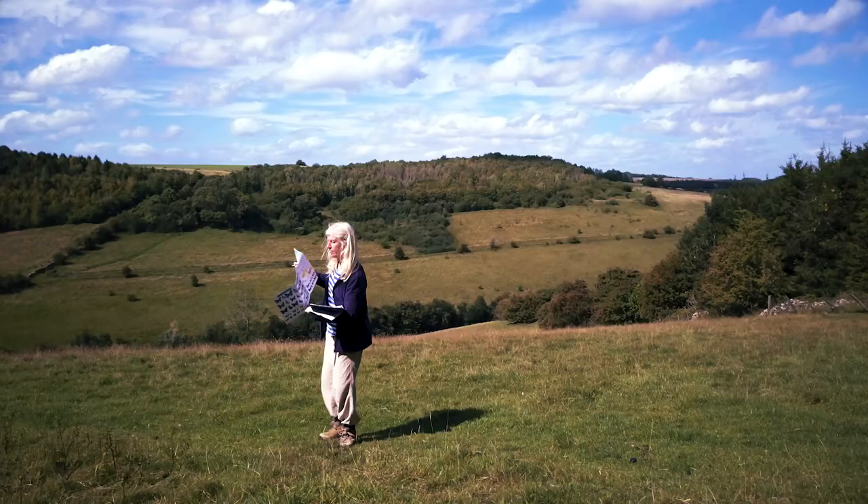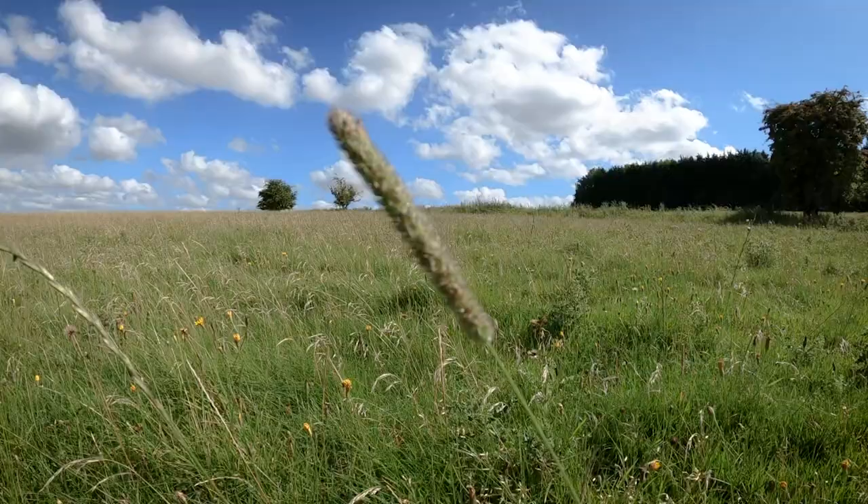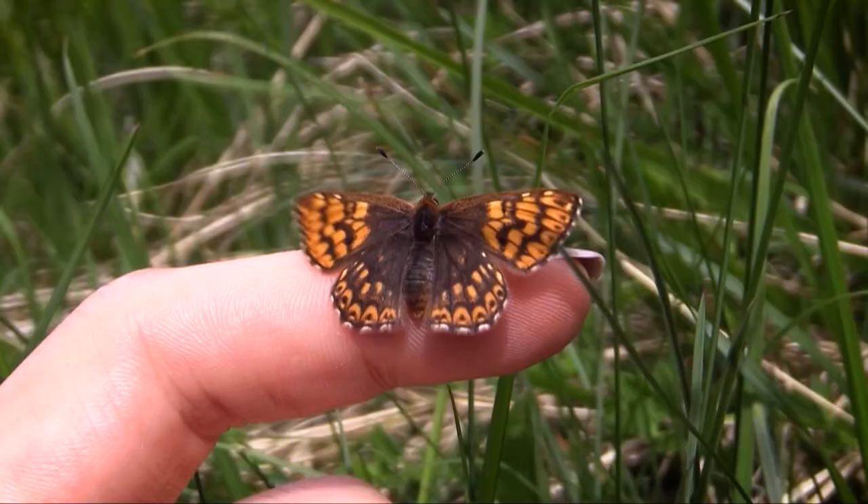The wider countryside butterfly survey shows us how butterflies are doing across the whole landscape. I love recording butterflies — there's always something interesting to see and sometimes I come across something really special.